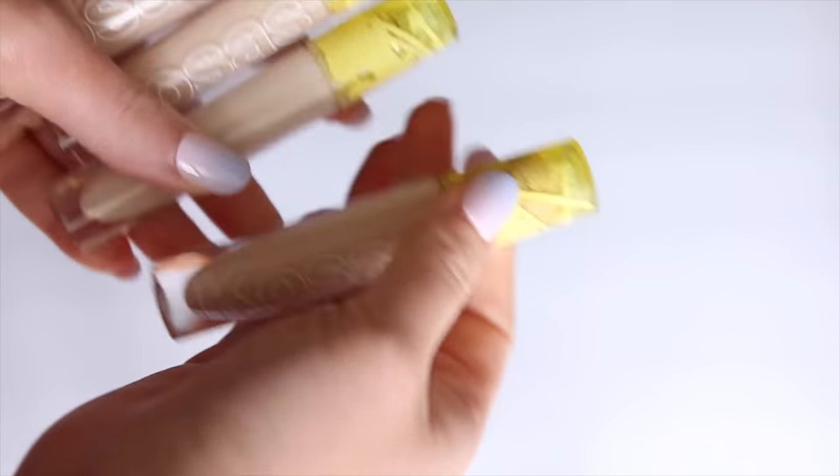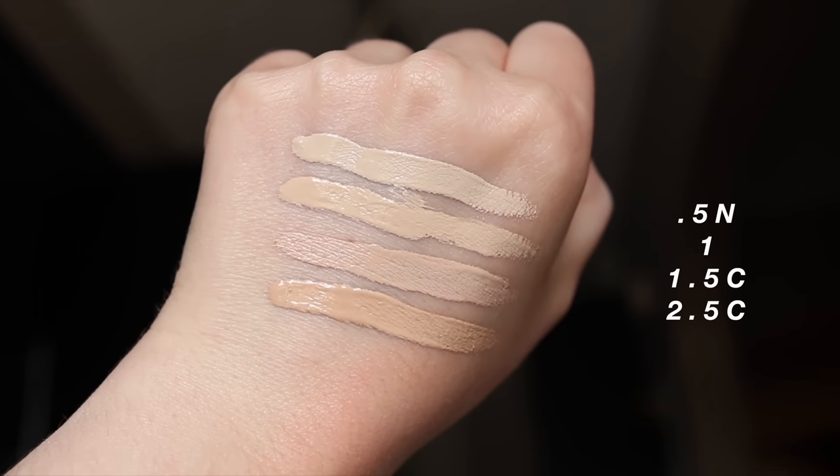And of course, the Kosas Revealer Concealer. For those of you that don't know my spiel about this product: I genetically have more deep-set under eyes, I have hollowness, I don't have a ton of darkness. But what happens with a lot of concealers — even if I'm getting the coverage I want — it can actually make my under eyes look more hollow and in a sense make them look darker. What I look for in a concealer is one that reflects light in a way that makes hollowness look less apparent, brightens the under eyes with coverage, but also smooths out that hollow area.